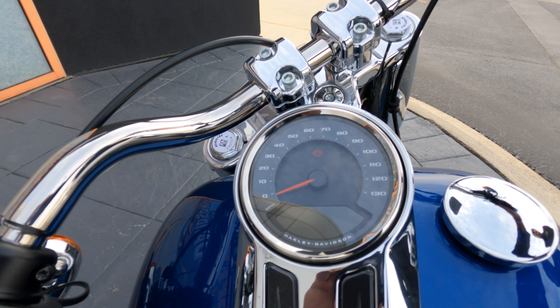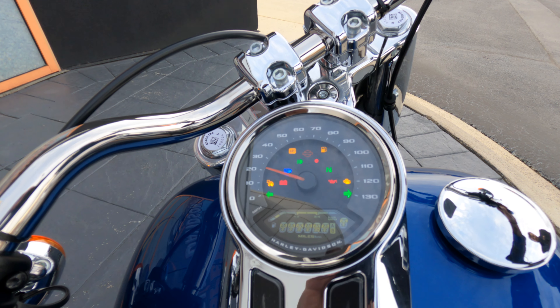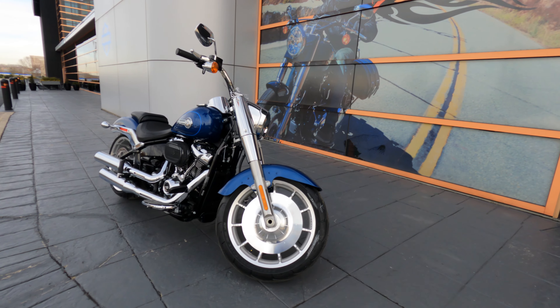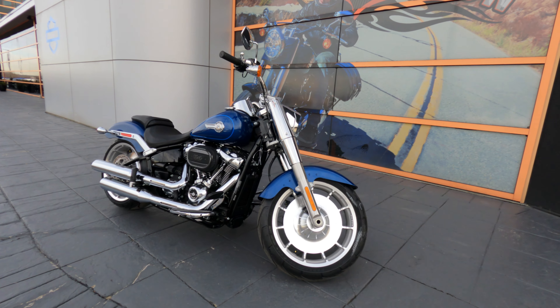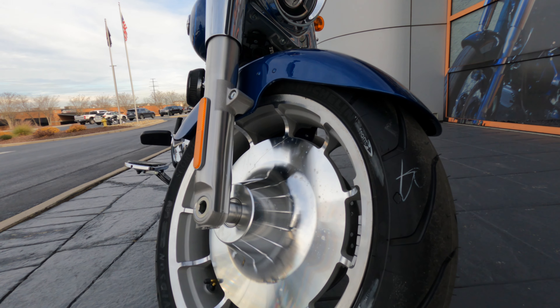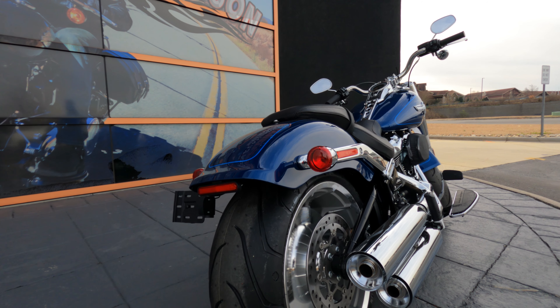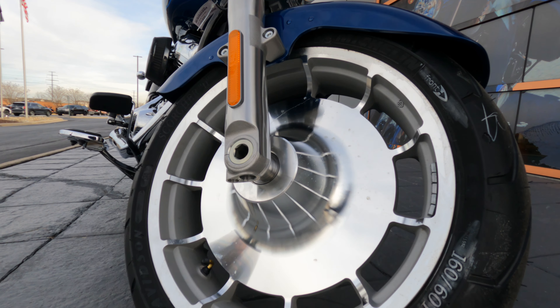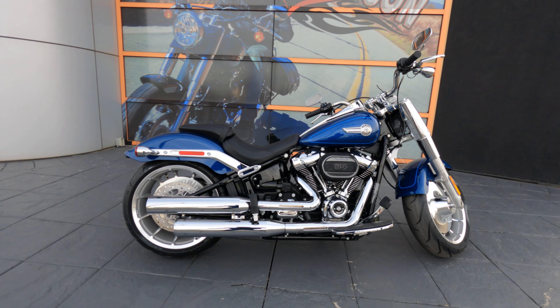The most prominent visual changes are the removal of the fuel gauge and the new wheels. The previous model year had solid wheels versus the new slotted wheel design. This should reduce the effects of wind from the side due to the new slotted wheels. Harley-Davidson did an excellent job redesigning these wheels without taking away from the nostalgic look of the Fatboy.